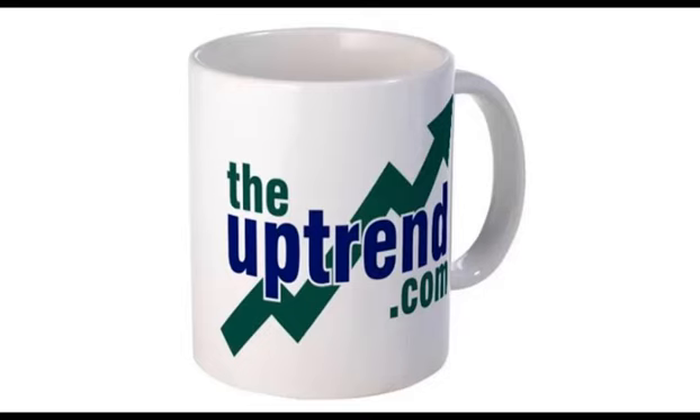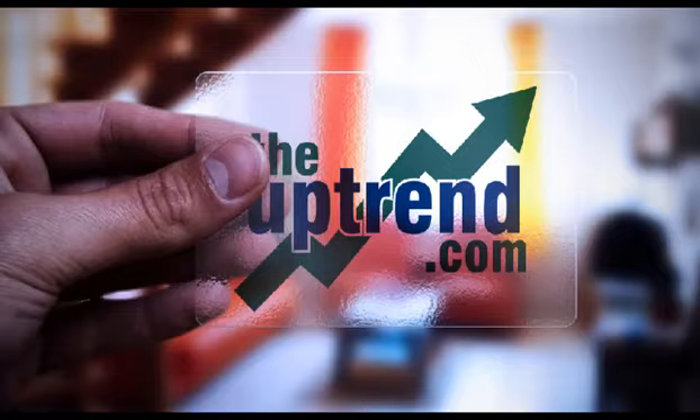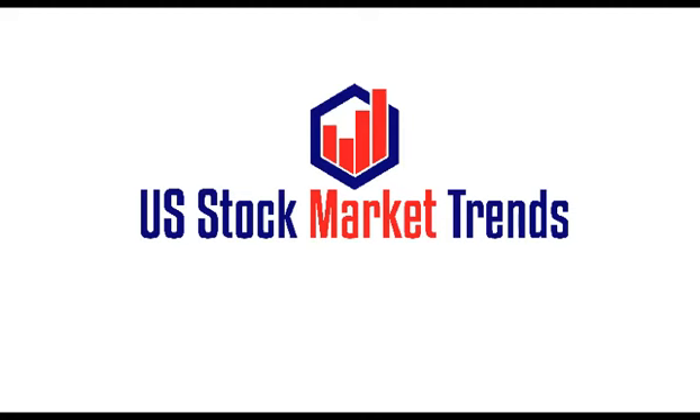Good morning everyone and welcome to Tuesday Morning. It's Stephen Whiteside here from TheUptrend.com with today's look at U.S. stock market trends. In the pre-market this morning, stock index futures are above fair value. Dow futures currently up 80 points in the pre-market.